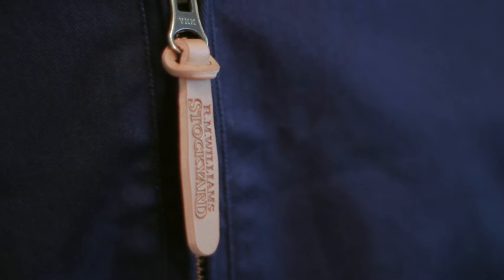Hey guys, this is Michael from Ron Bennett Big Men's here to show you our new Iron Williams Stockyard Modern Bomber Style Jacket.